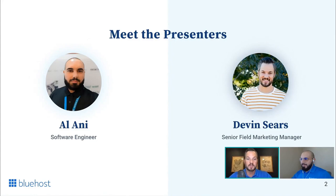Today we have myself — I'm Devin Sears, Senior Field Marketing Manager, and as always I'm your host today. We're joined by Alani, one of our WordPress software engineers and one of the people that has worked on this specific product set. We are getting the crème de la crème to come today to teach us how to use these features and get the best looking site possible.